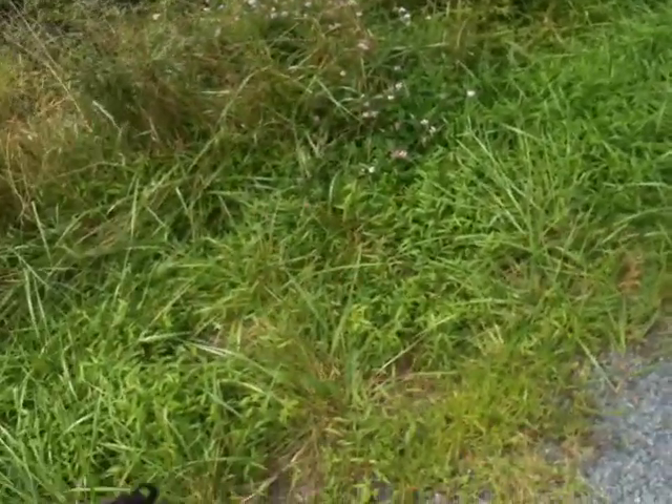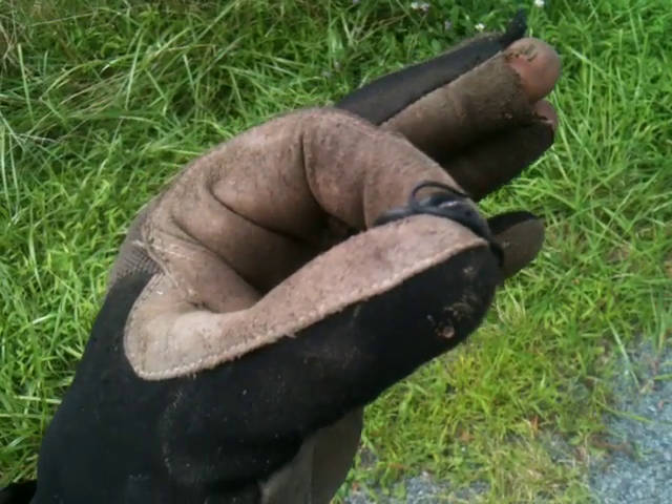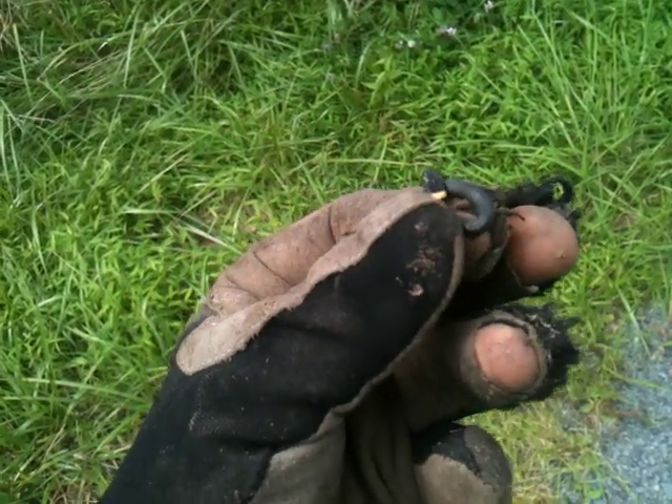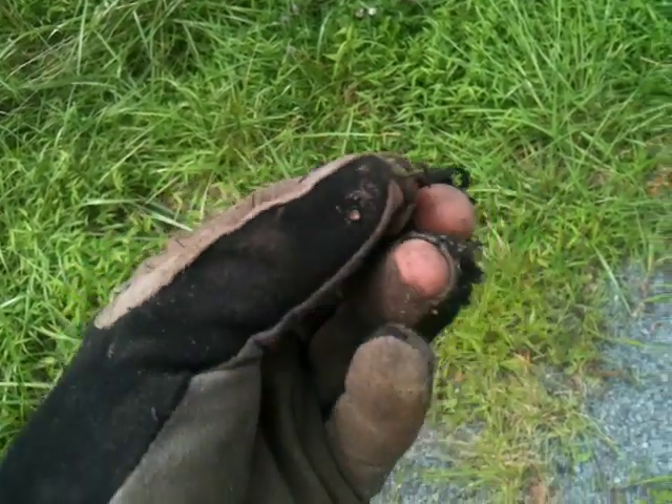Hey, what's up guys — just doing a little local wildlife video here. Doing some gardening and found a little baby snake. I don't know offhand what snake this is, though I know I've seen these before dead.